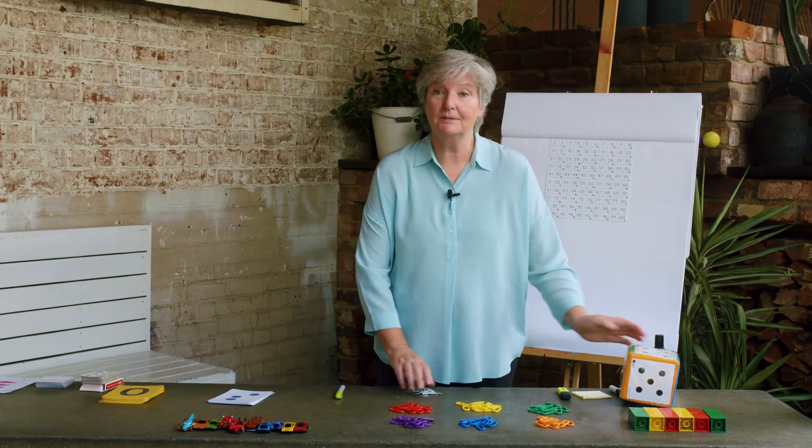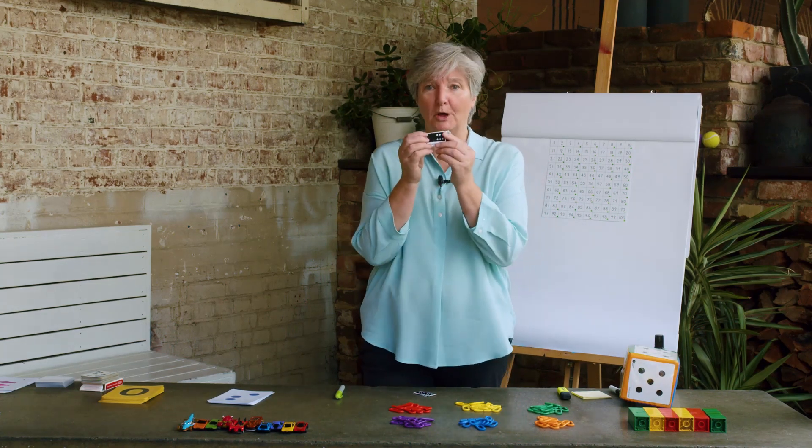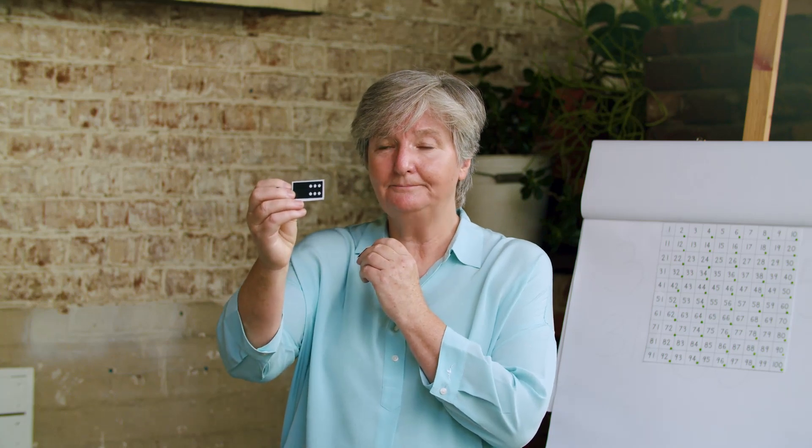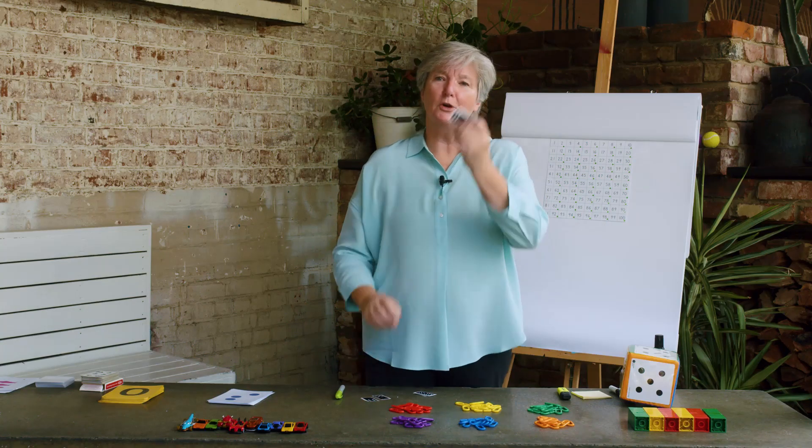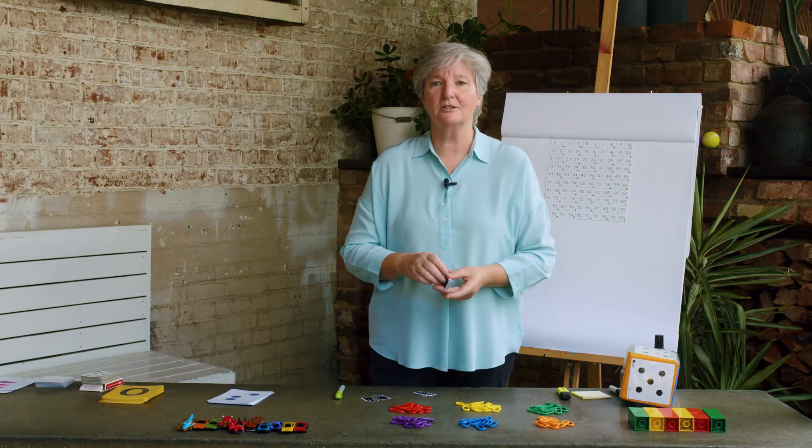Maybe you played dominoes. I have a tiny domino set here. Look at my domino set. Can you subitize that number? Six! What about this one? Five. Dominoes is a great way to practice your subitizing.